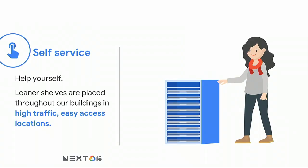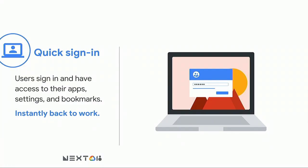To make it self-service, we put loaner shelves in high-traffic areas of our offices with signage. We built a Chrome companion app pushed to every device in our fleet — as soon as somebody signs into the device, we know they have it, so there's no need for IT to assign it. For quick sign-in, Chrome Sync means all your settings and apps sync instantly. Google prolifically uses G Suite, so users are right back to work as soon as they sign in.